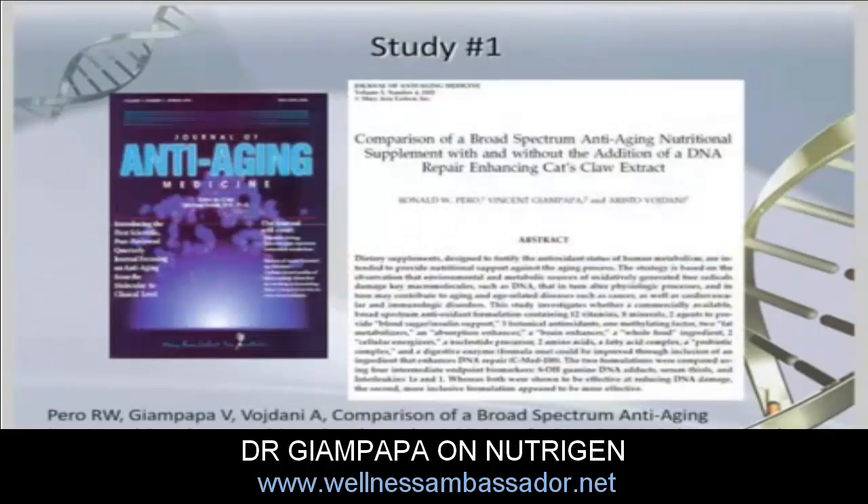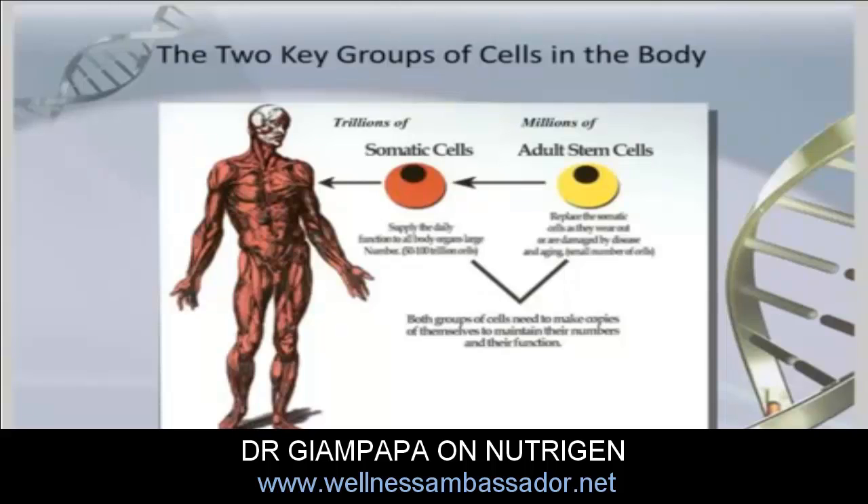This sounds depressing, but in reality this information has been pivotal in allowing us to focus our research. Why is this so important? Because we really have two major groups of cells in our body. The somatic cells, which we all look at day to day — they make up our body, our skin, our muscles, our bones, our organs — number somewhere around a hundred trillion cells.